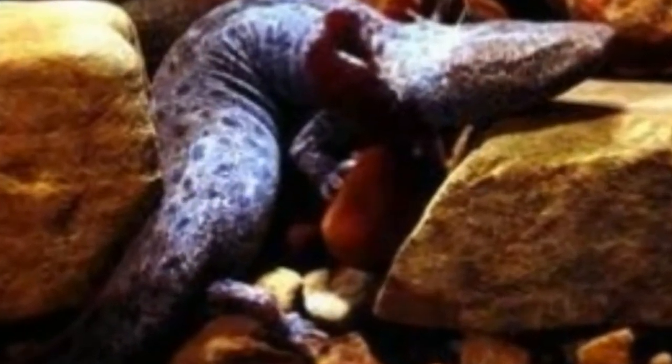Mud puppy is a type of aquatic salamander. It is also known as a water dog. Mud puppy can be found in central Canada, Midwest America, Mississippi, Georgia, and Carolina.